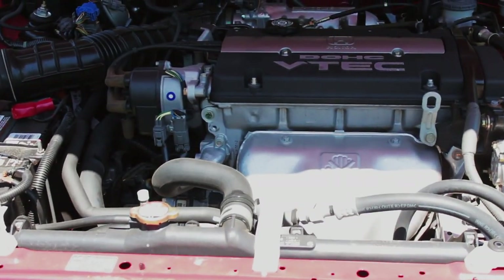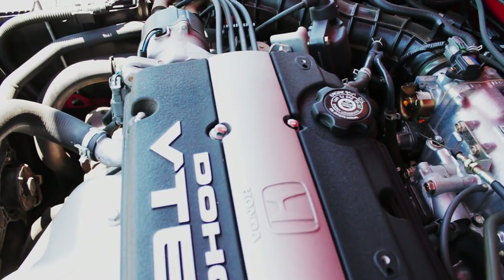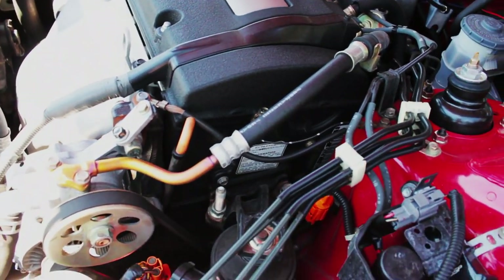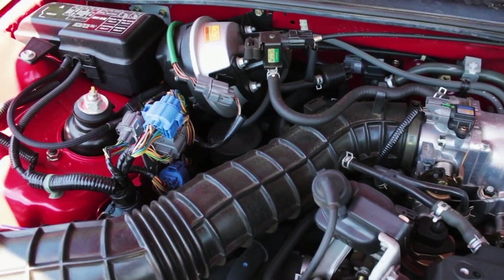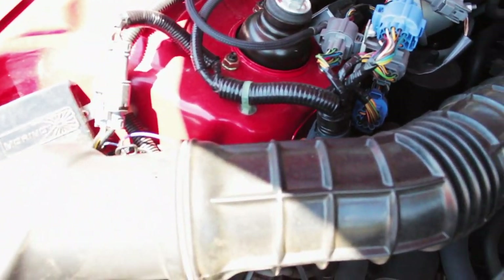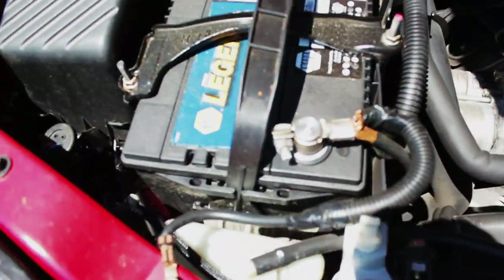Everything under this hood looks completely brand new. No oil leaks or crud. When I compared it to other Preludes online, I never found one cleaner — it is practically spotless. This engine is twin-cam VTEC, a 2.2 4-cylinder with 200 horsepower. It gets up to 22 miles per gallon in the city and 27 miles per gallon on the highway. There are no performance modifications to this sports vehicle.